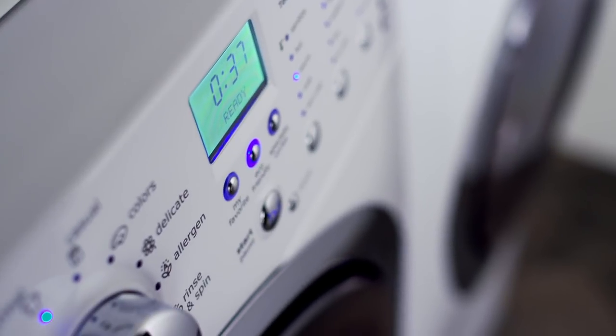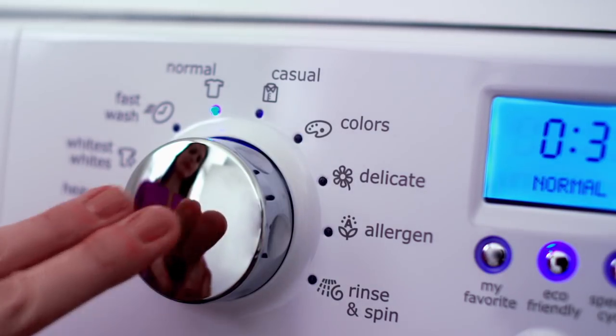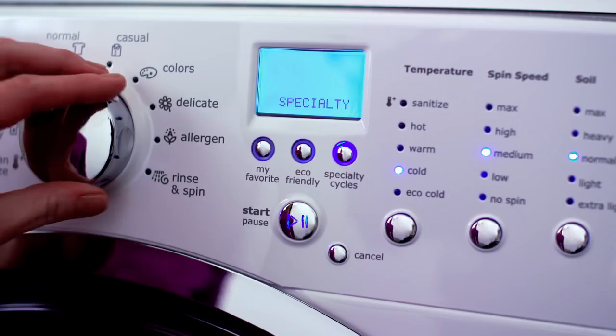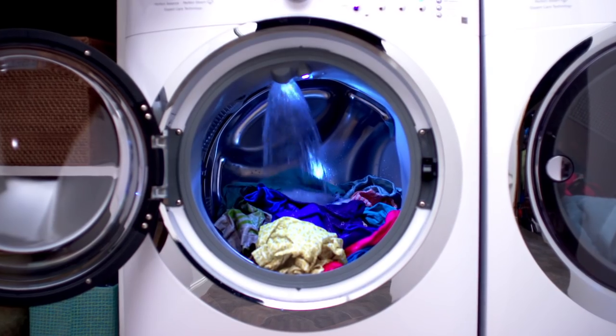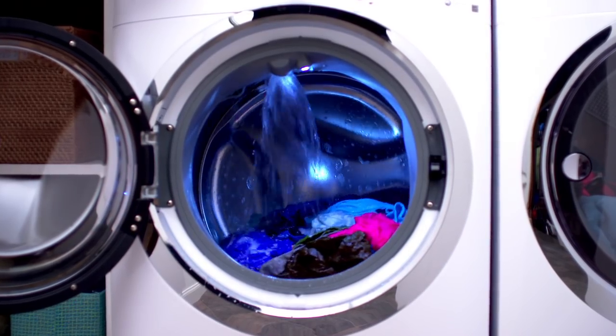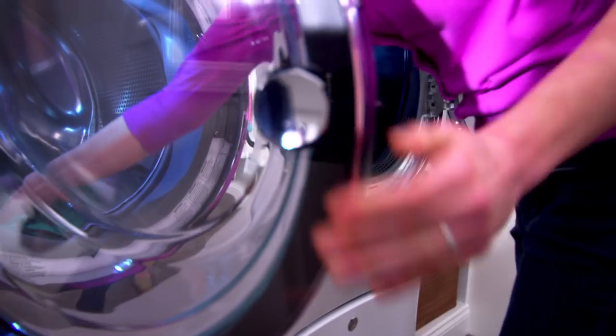The Electrolux front load washer has a cycle for virtually anything and delivers the cleanest front load wash in the industry. It has advanced specialty cycles like fresh rinse — uniquely designed with a separate water valve, delivering truly fresh water to rinse the soap off your clothes, unlike normal washers and dryers.